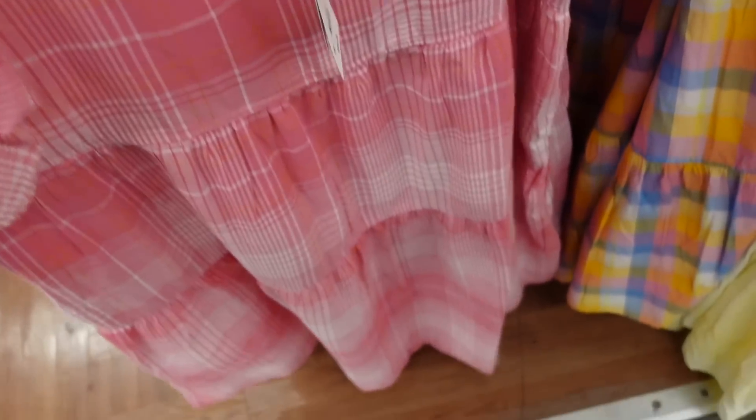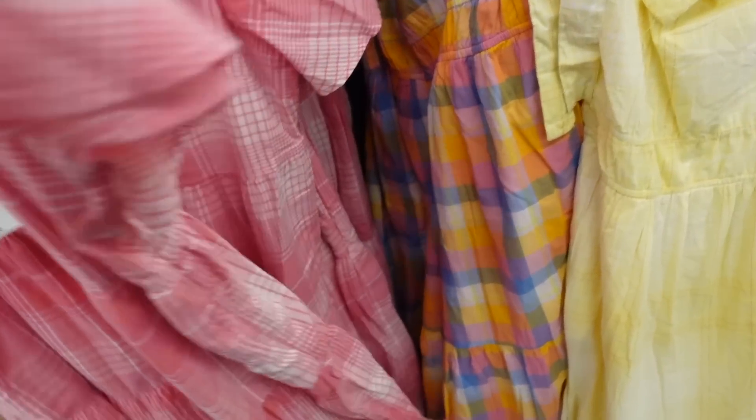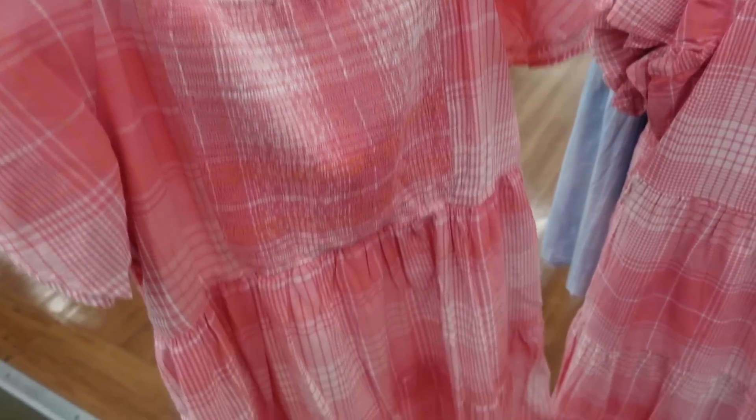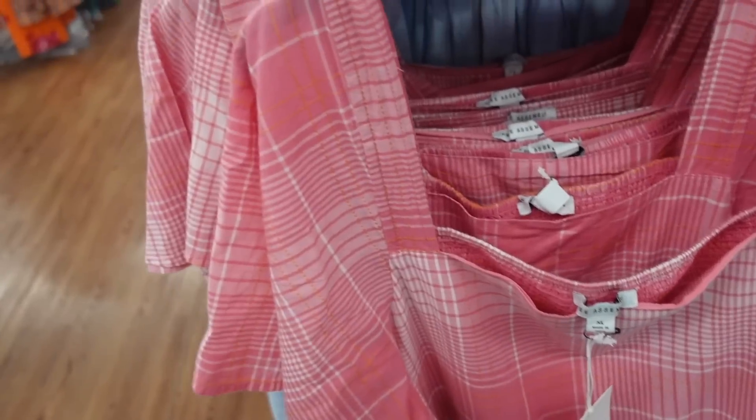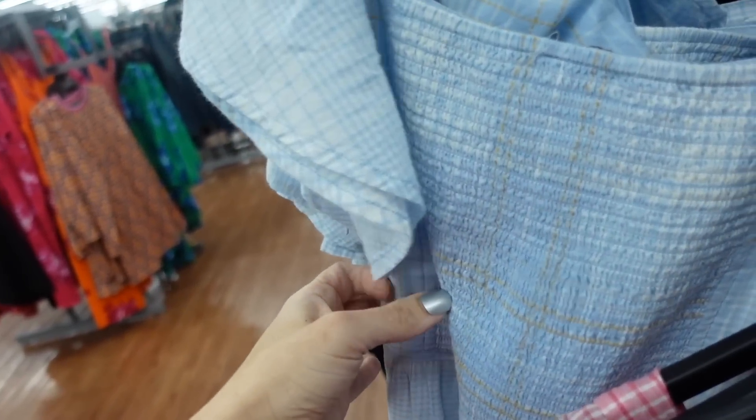New flutter sleeve dress from Free Assembly — square neckline, flowy sleeve, tiers all the way down, same fit through the back with smocking. It's $36 in pink and white, also comes in blue and white plaid, and the material is so soft.